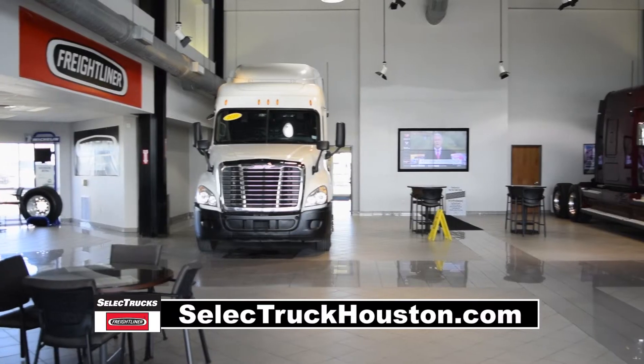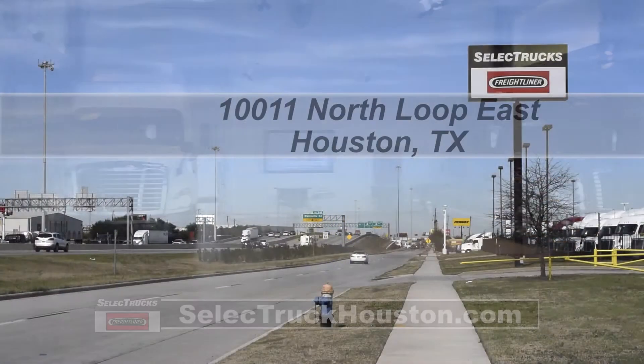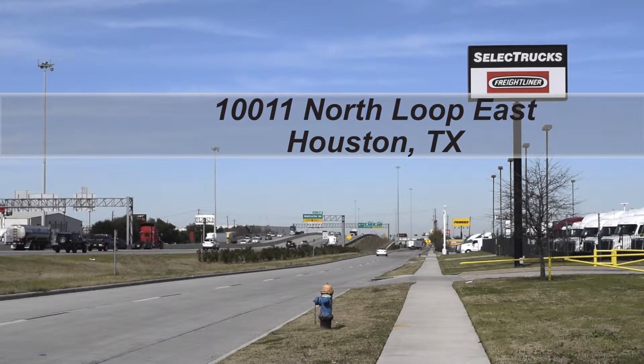Visit us at 10011 North Loop East, Houston, Texas.